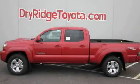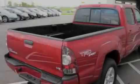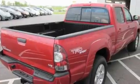This is a brand-new 2011 Toyota Tacoma. It has what you need for work as well as what you want for play. It has a six-cylinder engine, an automatic transmission, and four-wheel drive.